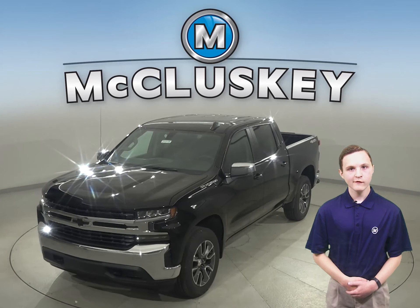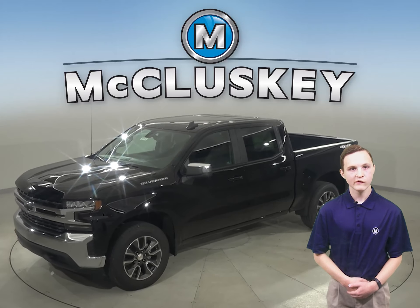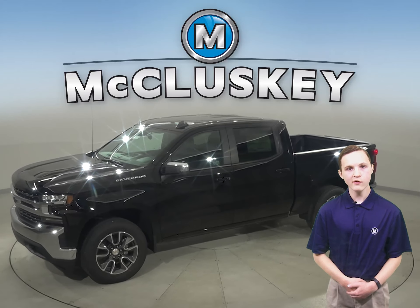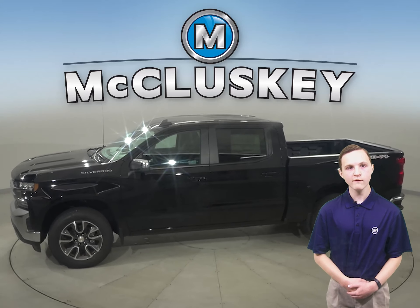When only the strongest, most advanced will do, the 2021 Chevrolet Silverado is hardworking, smart, bigger, and yet lighter than the previous generation — especially when compared to the 2021 Ford F-150.